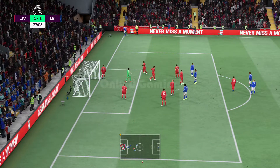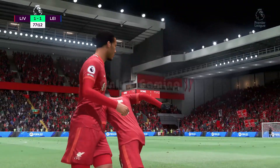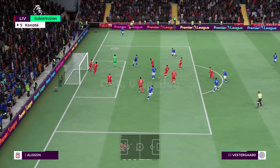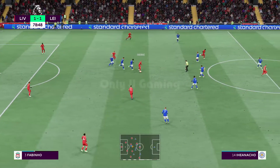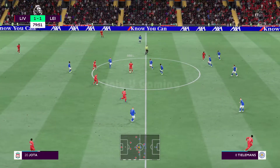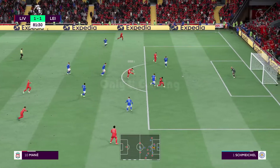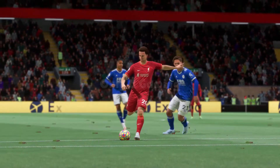Substitution for Liverpool: number 4 Virgil van Dijk to be replaced by number 5 Ibrahima Konate. Corner kick played in — goalkeeper's ball, it was always going to be that way. What a finish we've got here — can Liverpool get this winning goal? The fans certainly think so, just listen to them. Inside the final 10 minutes, Liverpool try to click into an attacking gear with the game level — oh, terrific piece of goalkeeping! Liverpool know they've got to make this count.